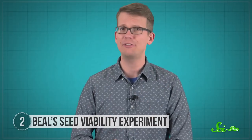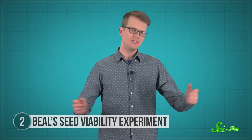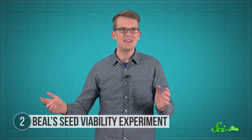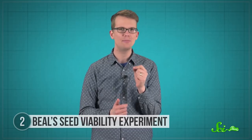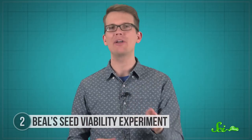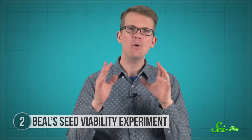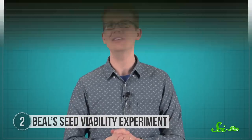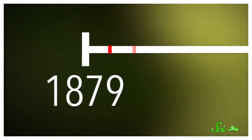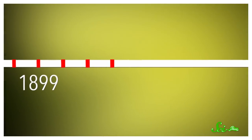The oldest and longest-running of these experiments can be found on the grounds of Michigan State University. There are five whiskey bottles filled with sand buried upside down in a top-secret location — and no, they are not the leftovers of some 19th-century rave. They are the legacy of botanist William James Beal. He filled 20 of these bottles with seeds from 21 different species of weeds plus moist sand, buried them angled down so they wouldn't fill up with water, and then planned to dig one up every five years and plant the seeds to see which survived.